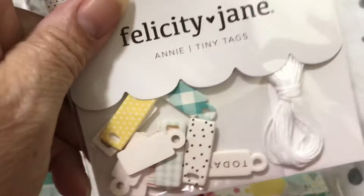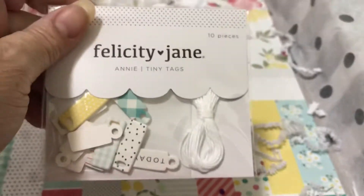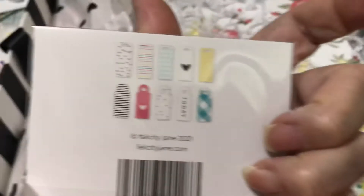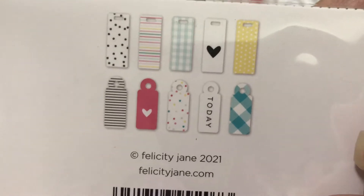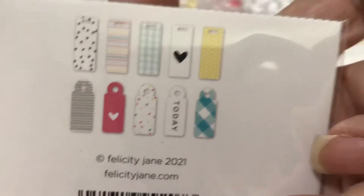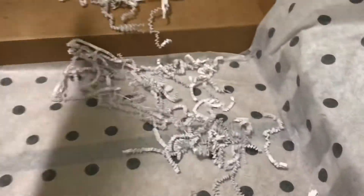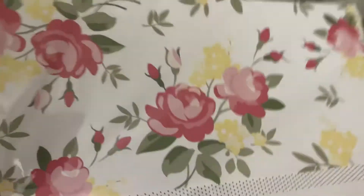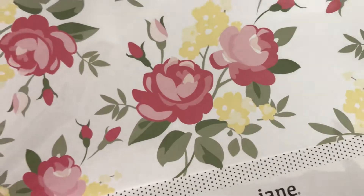And then I've got to use the coupon now that I have it. These tiny tags were also included — they're very tiny, they're really cute, they come with a string. And that's what they look like. So that's what the pattern's going to look like — the paper for this month. The paper that matches the collection is going to look like this.